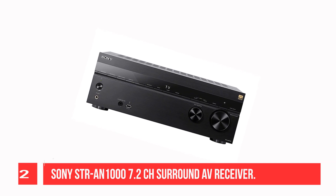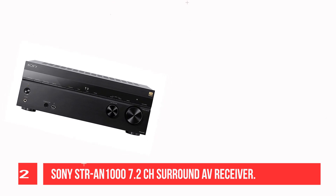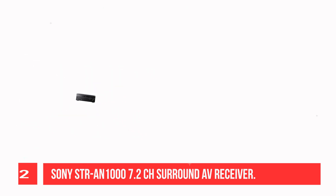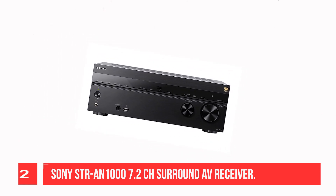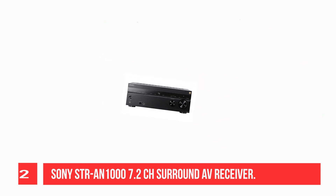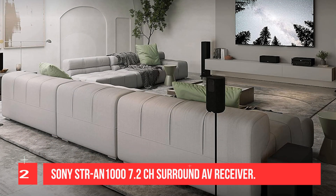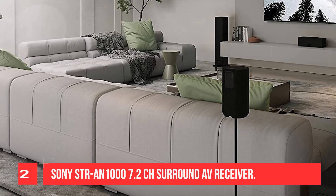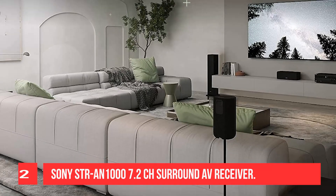Recommendation Number 2: Sony STR-DN710 7.2 Channel AV Receiver — 165W at 6 ohms, 1kHz, 1 channel driven, THD 0.9%. Features 8K and 4K/120 HDMI connectivity with HDMI 2.1 support, 6-in/2-out. Supports Dolby Atmos and DTS:X object-based sound decoding, immersive audio with Digital Cinema Auto Calibration, and 360 Spatial Sound Mapping. Also supports today's leading HDR formats including Dolby Vision and HDR10.